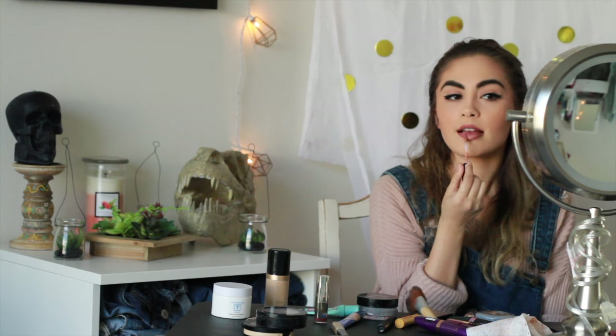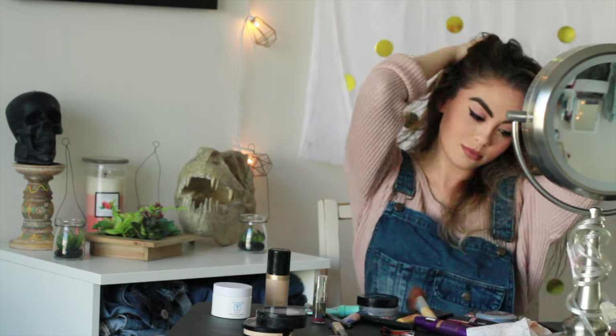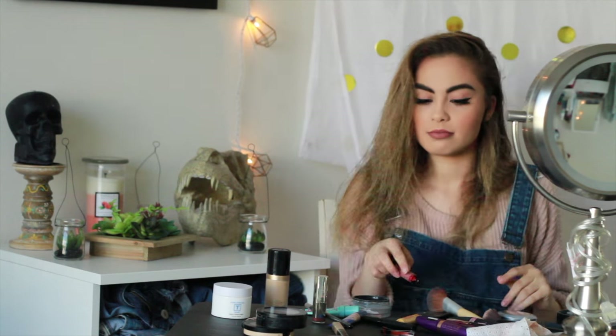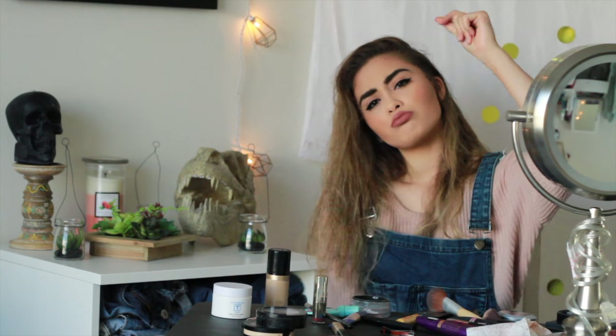That is my everyday makeup routine — this is what I wear every single day. Sometimes I change it up a little bit with a different lip shade, but otherwise everything is the same. I hope you guys enjoyed, thank you so much for watching, I love you and I will see you very soon, bye bye!